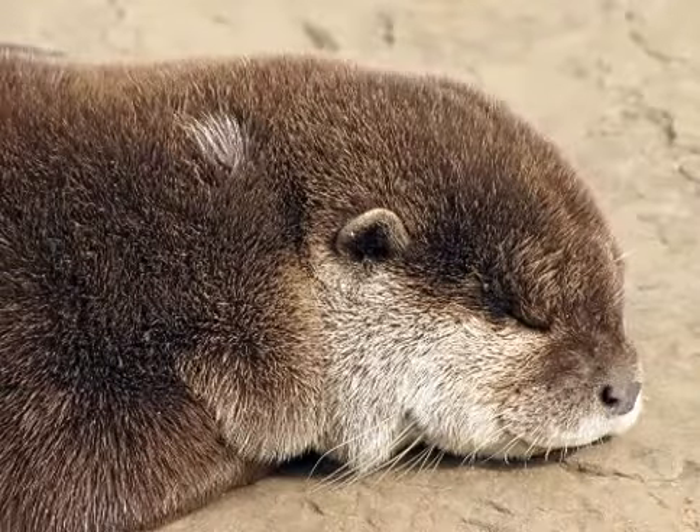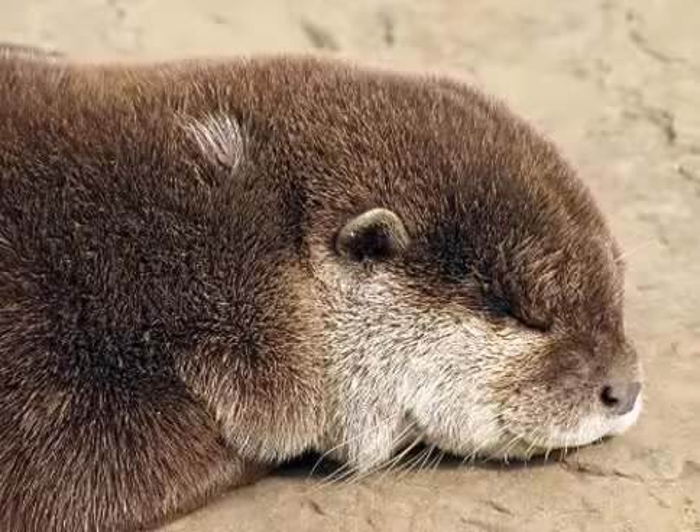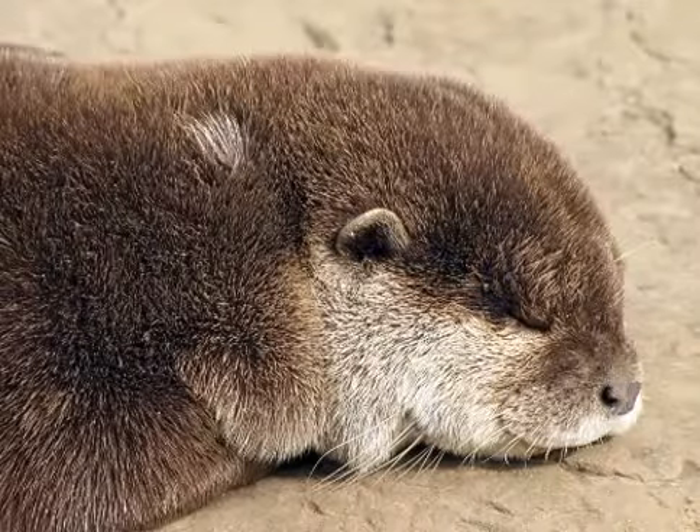Different species vary in their social structure, with some being largely solitary while others live in groups. In a few species these groups may be fairly large. And that's basically it for otter facts.